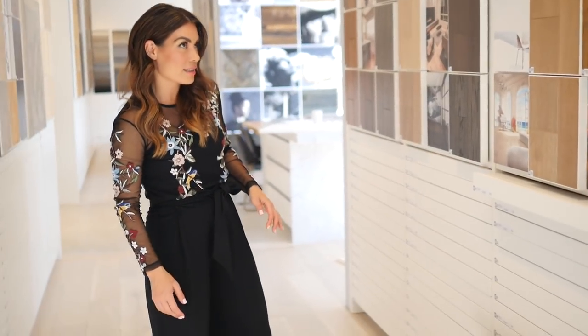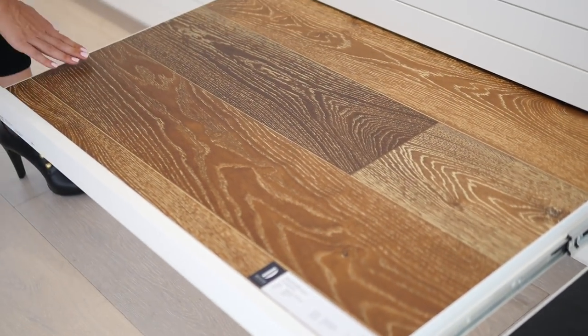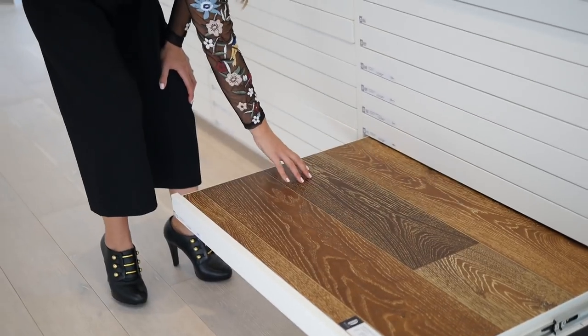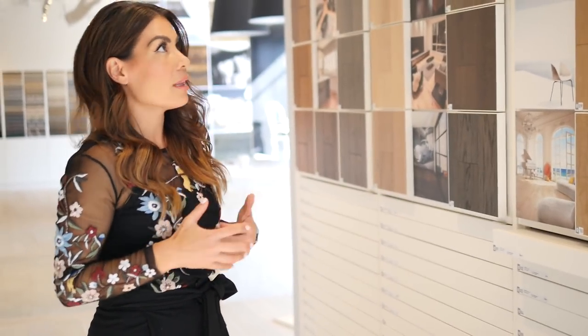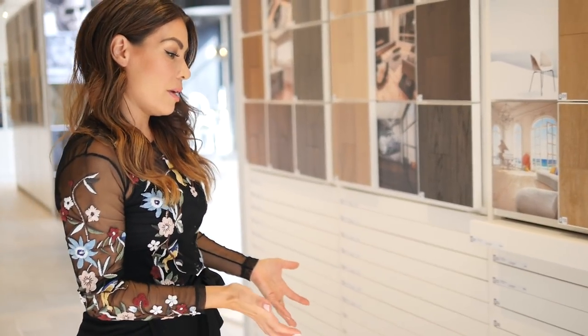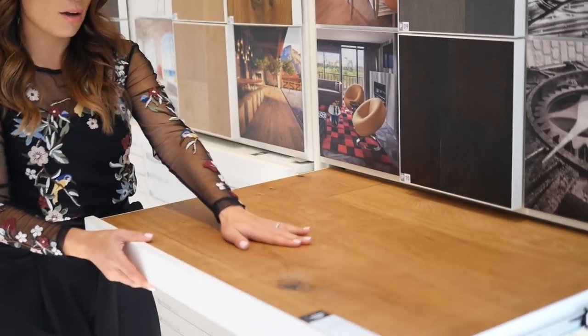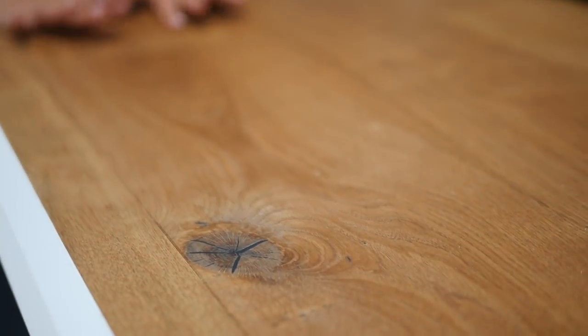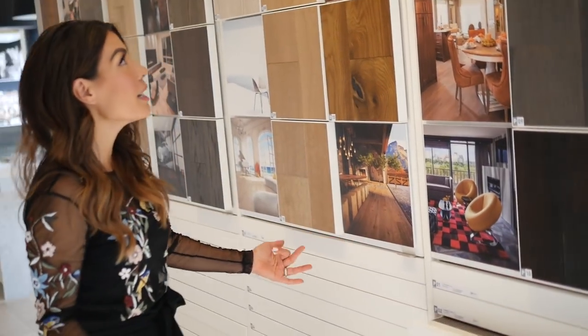I'll show you one of the woods that's got probably the most amount of character — this one is called Vacation. You really see the grain and just the variation in the boards. It feels so much more custom and a little bit more expensive and high end. And even if you do this in a small space, it just gives your space so much character. So Old Money — this has a really nice soft matte finish. Very sophisticated, it's a little bit warmer. We've actually used this in a number of projects.